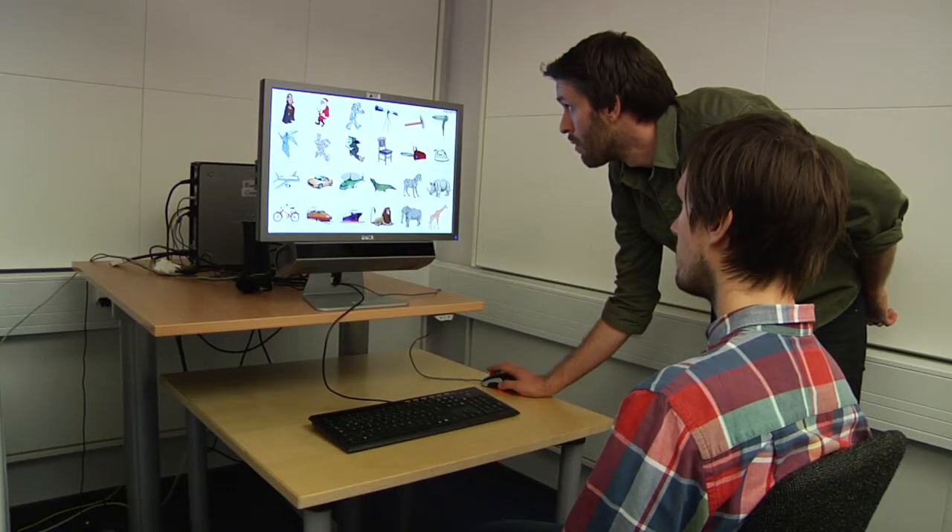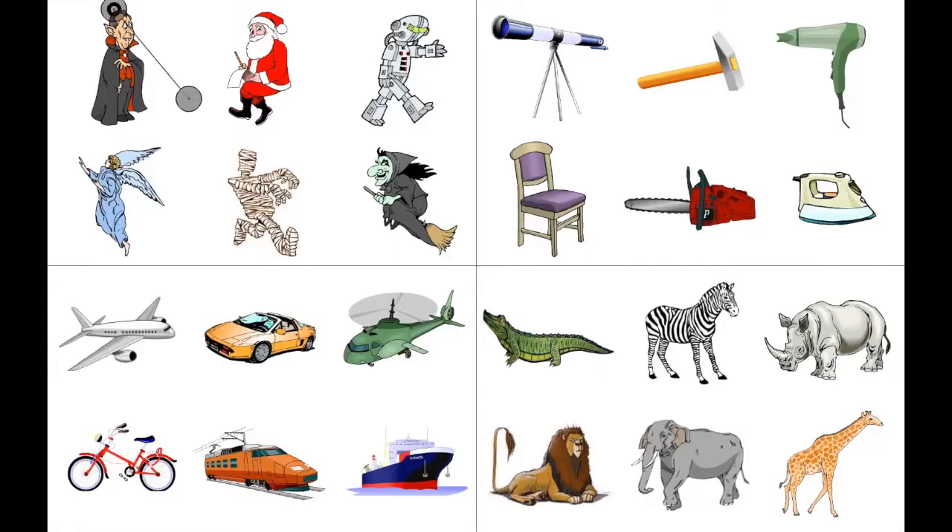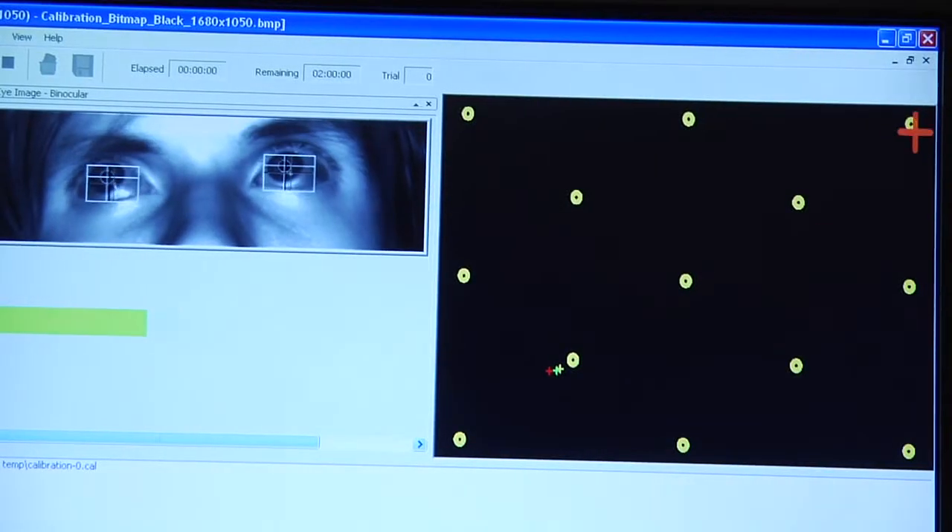In this specific experiment, the participants first visually encoded a specific amount of objects which they were later to retrieve from memory while looking at a completely blank screen. In the first condition, they were free to move their eyes wherever they liked.